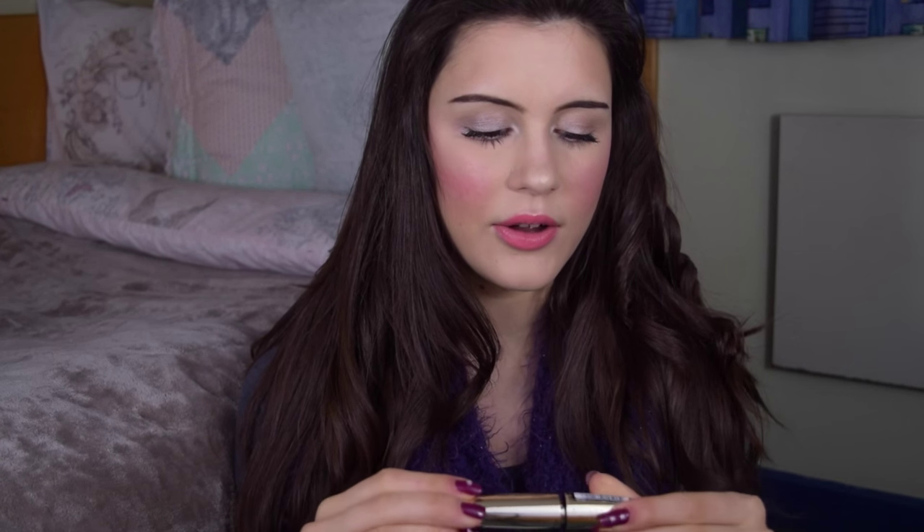I also used up my L'Oreal Volume Million Lashes Waterproof Mascara. I love this one. I have the non-waterproof version currently and I think my lashes look really perky and big. This was nice — very waterproof. I got it in the summertime and haven't used it for a while so it's totally dry and crumbly. But I love the brush on this one because it really separates the lashes and you can build it up. I love L'Oreal mascaras — I don't think I've found a single one from L'Oreal that I didn't like.